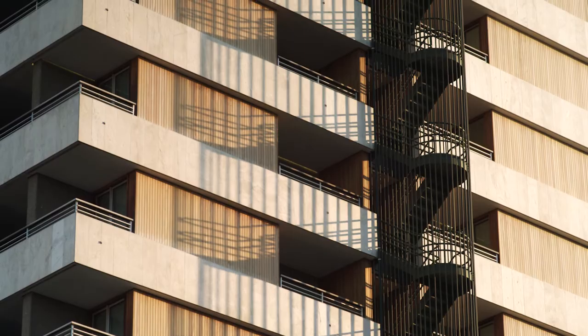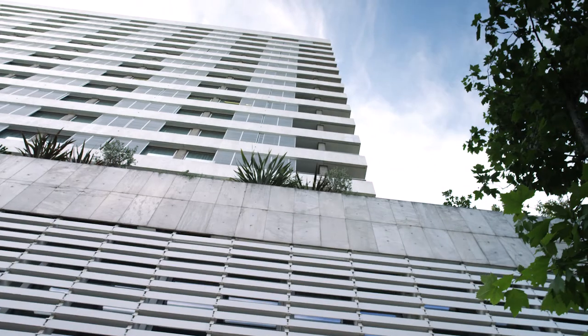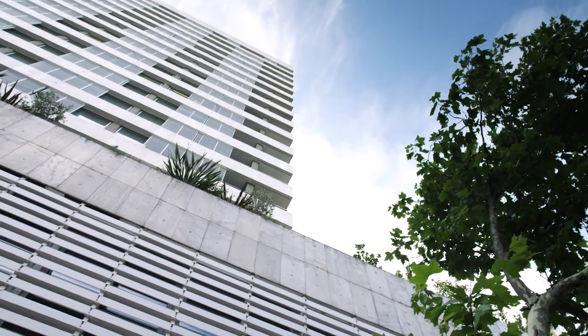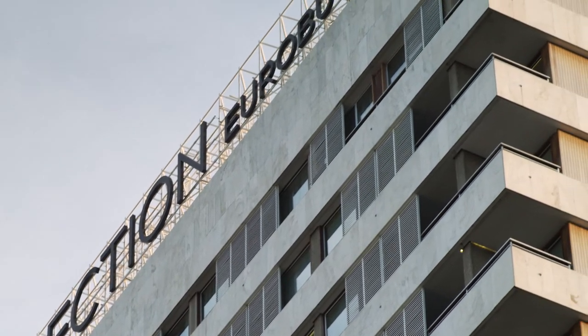It is a modernist piece of architecture in central Madrid with very clean, rigid forms and lines. Whilst our light movement is quite organic and quite soft, it goes very well with the massing of this particular building.